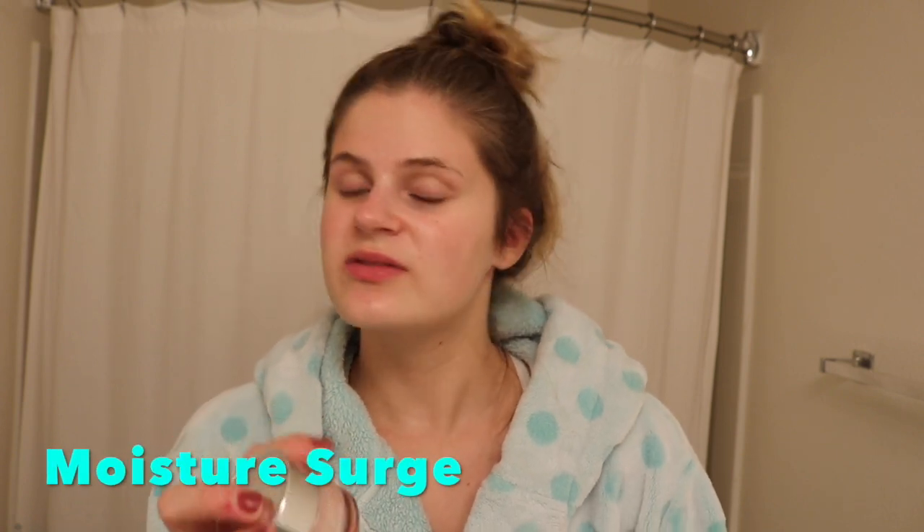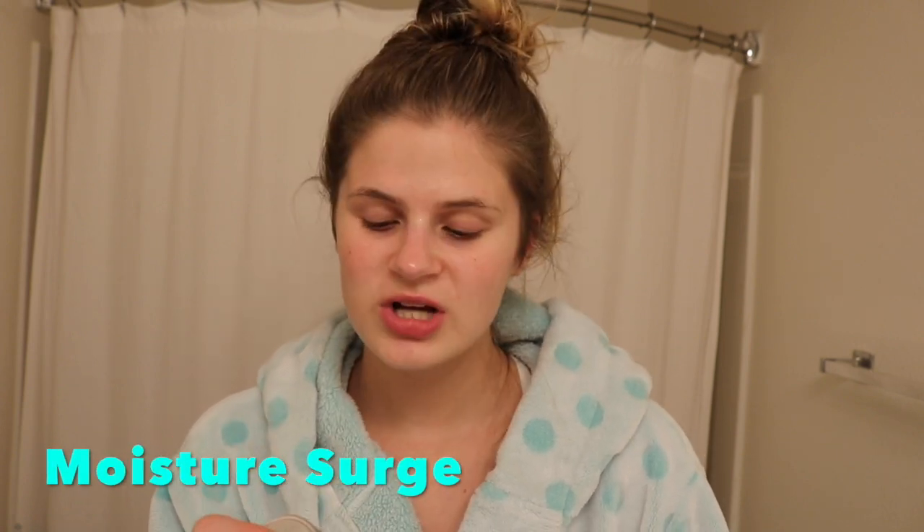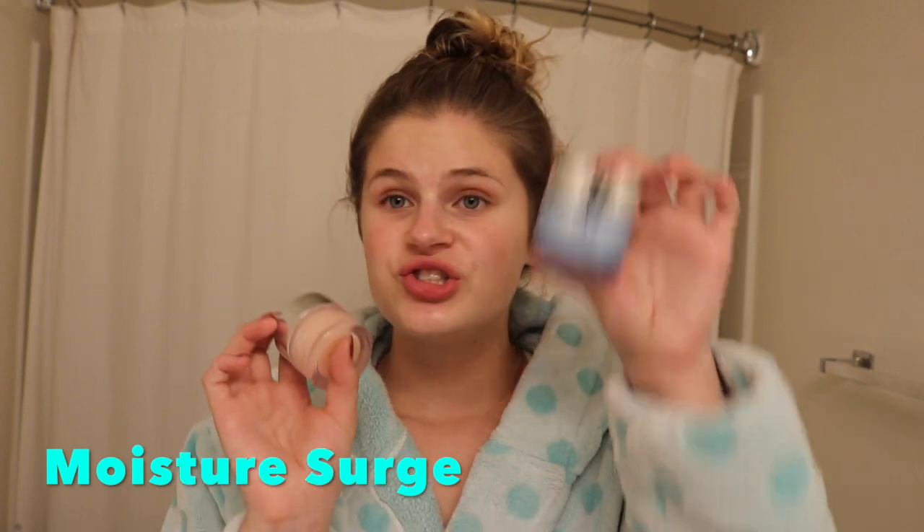At night I use an overnight moisturizer that's supposed to be super hydrating — also by Clinique. But the one I use for both daytime and night is the Clinique Moisture Surge 72-hour Auto-Replenishing Hydrator. I just got the new blue version about a week ago so I've only used it a couple of times and I'm not sure yet if it works quite as well.